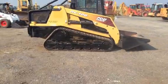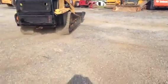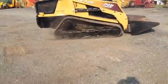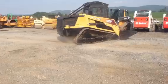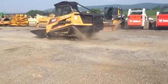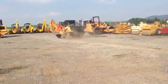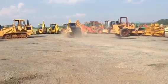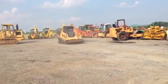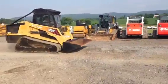Huge hydraulic power on this machine. He hit the two-speed and she's off to the races. This is one monster of a machine — look at that thing go.